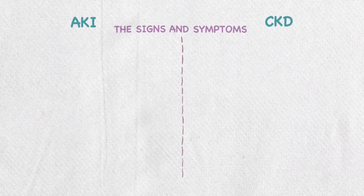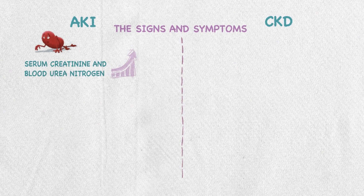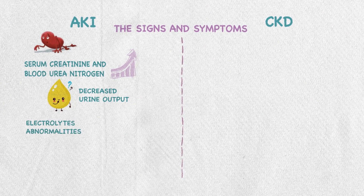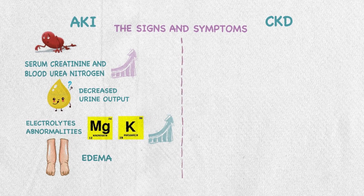CKD is classified into stages depending on the GFR and the amount of albumin in the urine as in this table. A person with AKI will have high levels of serum creatinine and blood urea nitrogen, decreased urine output, and some electrolyte abnormalities like hyperkalemia and hypermagnesemia. They might also have edema due to fluid accumulation.